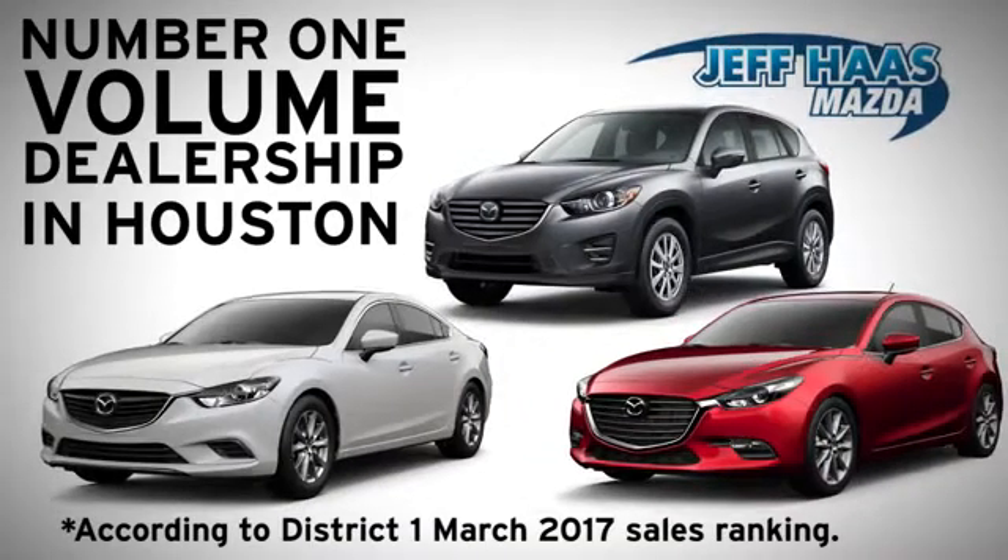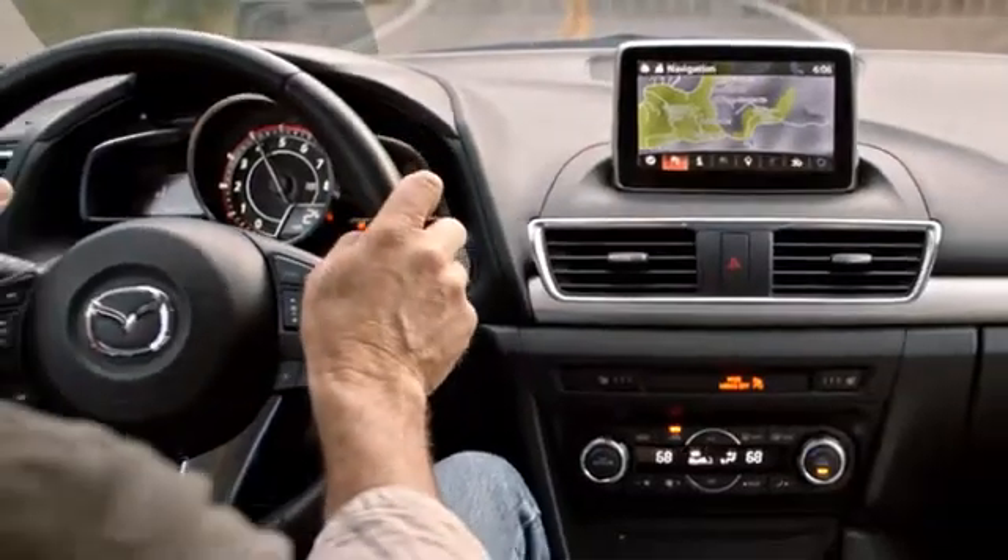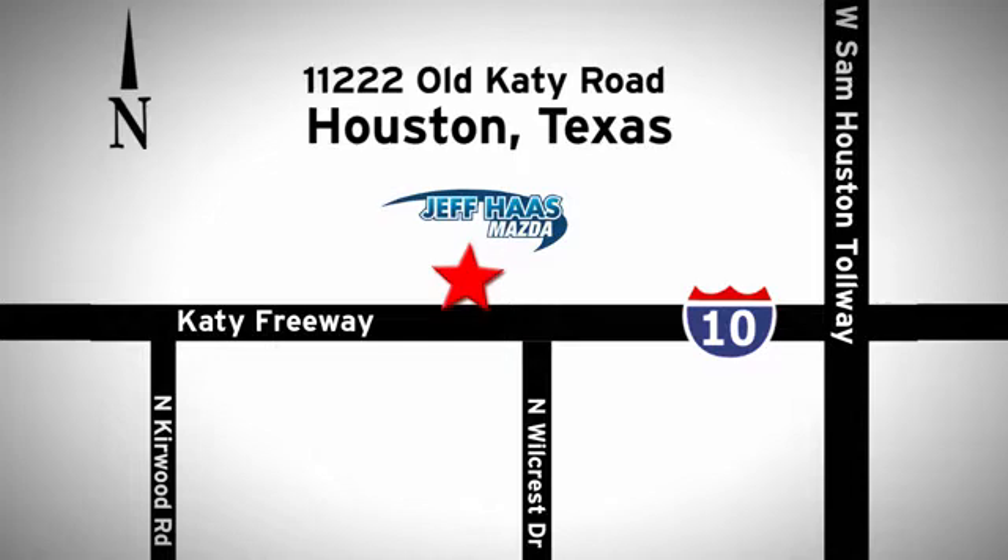Jeff Hass Mazda is the number one volume dealer in Houston. We'll do everything we can to make sure you drive away in a quality vehicle at a great price. We're conveniently located off the KT Freeway.